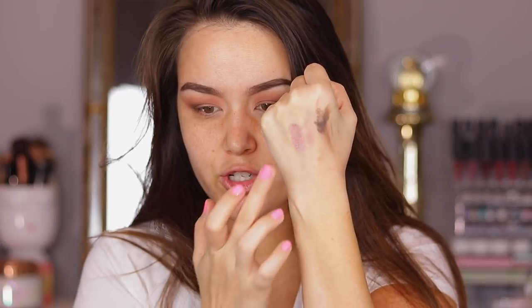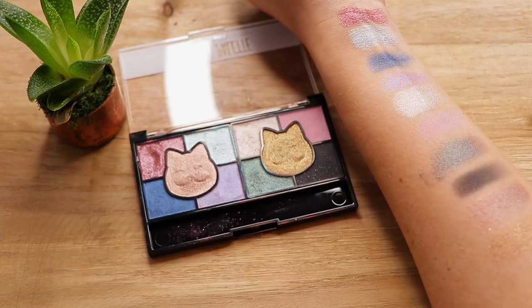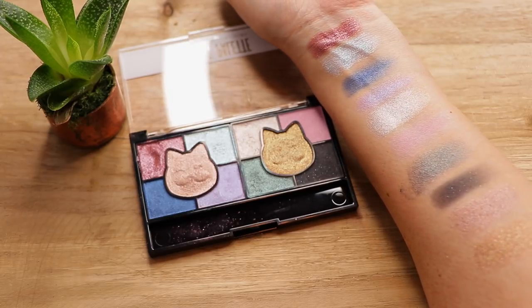For my actual lid, I'm loving this shimmery rosy tone shade. But when I feel it, it feels super creamy, and swatched it looks like it's a little sheer. I want to make sure it really pops, so I may go in with something to create a little bit of a base. I'm going to find some sort of drugstore cream shadow base, because that shade just doesn't have enough payoff on its own.